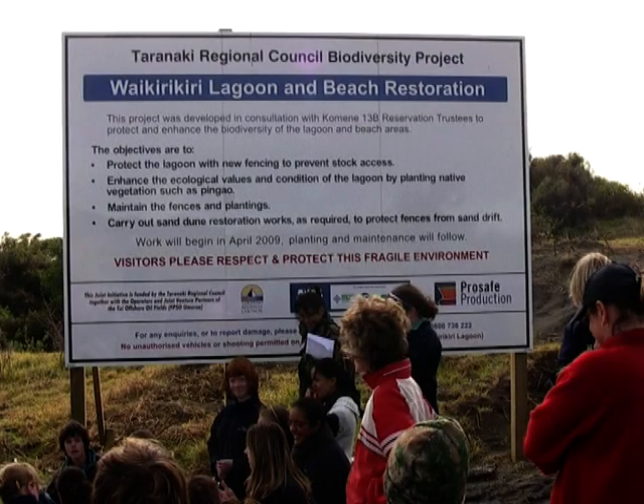In summer the Waikirikiri Lagoon dries up, which means it is a temporary lagoon. Because of this we could only research the lagoon in June. Here we are at Waikirikiri Lagoon, Ōkara.